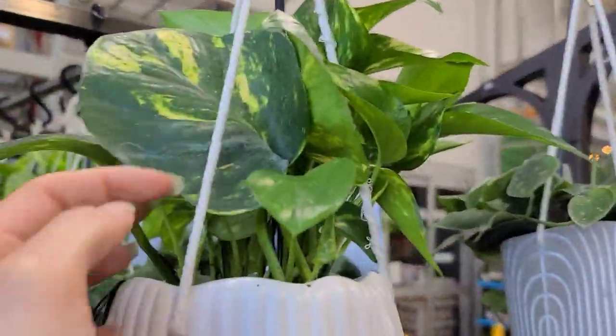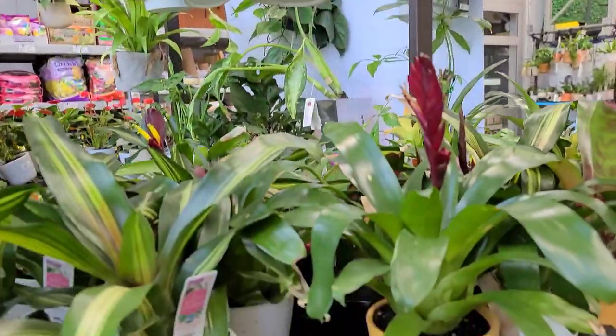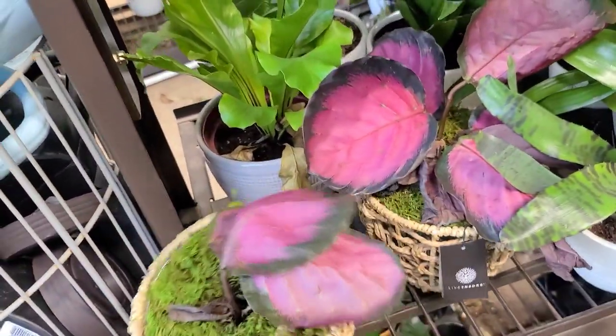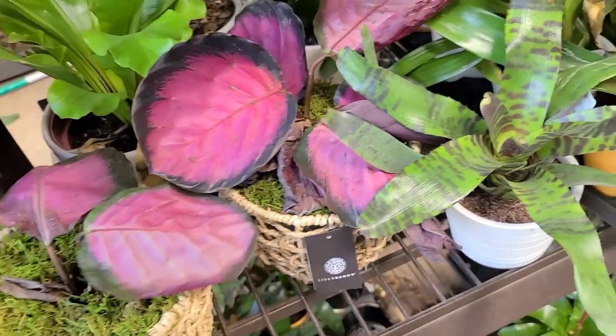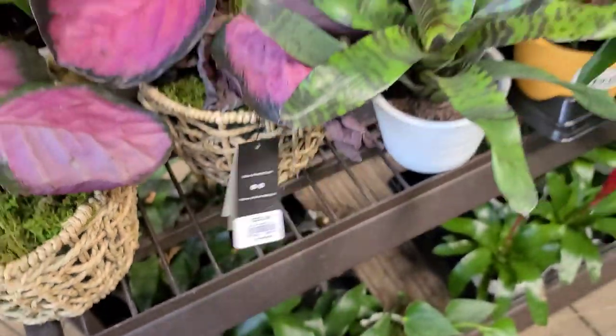This pothos is really pretty though — big leaves. These bromeliads are $12.98. These poor calathea just need to be watered. It looks like they did water them recently because they're pretty heavy, but it was likely just a little bit too late. $25.98.